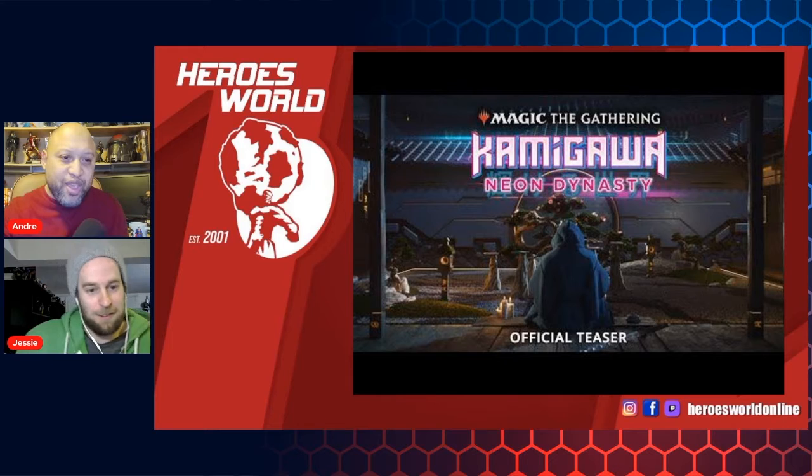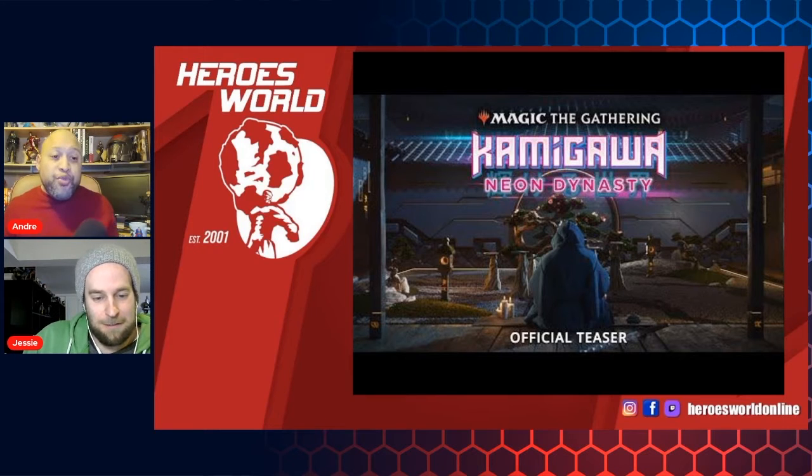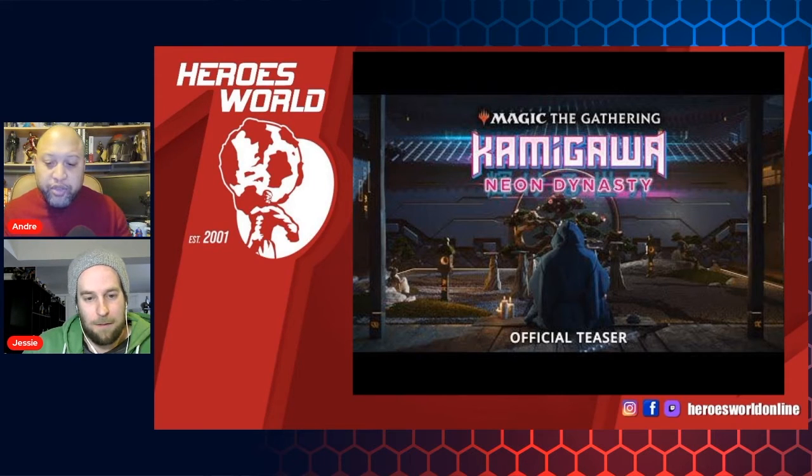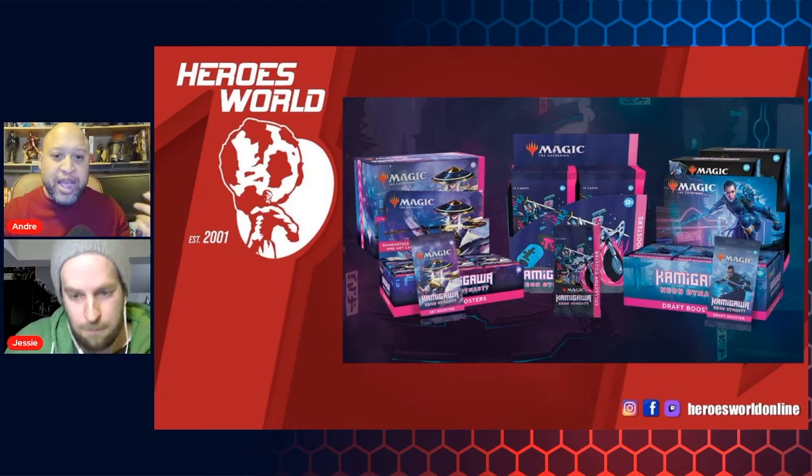That looks really cool. Cyberpunk. Very, very cool. Very different look to it. Something that is totally new. Magic the Gathering coming out with what looks like a Cyberpunk, Shadowrun, Blade Runner-esque aesthetic.